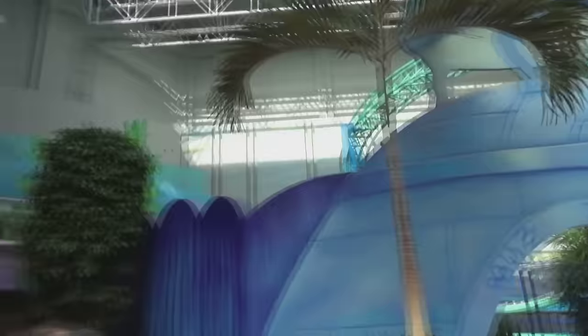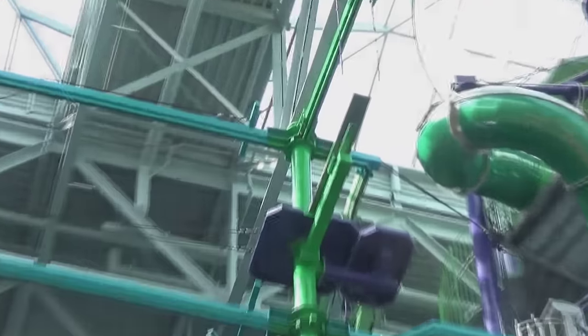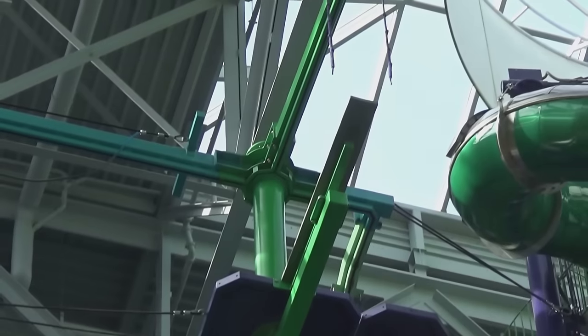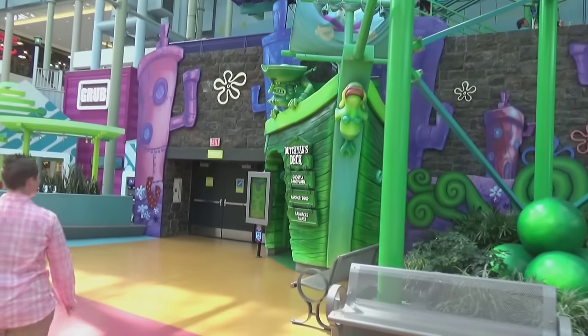Molly, you're not normally the biggest fan of stuff like this — how did you like the Dutchman's Deck experience? 'I like the zip line and the slides. I'm not a big ropes course person — terrifying experience in college.' I give you credit though, you went up on the ledge. 'I did — I backed up very slowly from the ledge.' Quite hilarious, but that is the Dutchman's Deck complex — very cool, definitely a highlight here at the Mall of America.